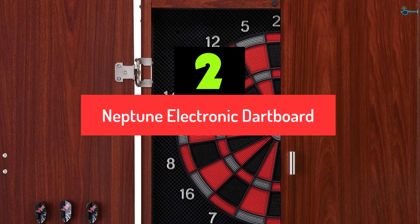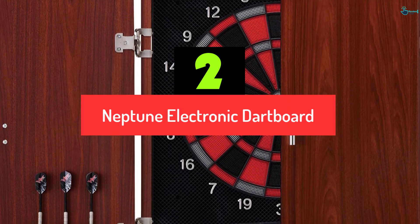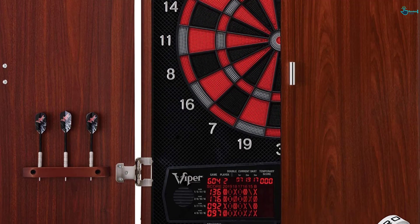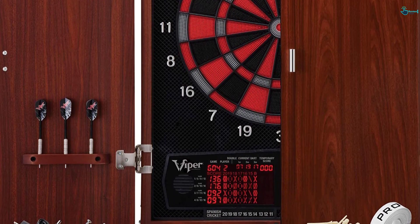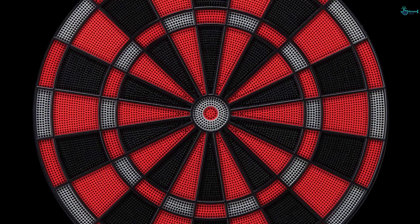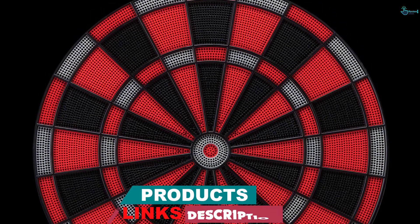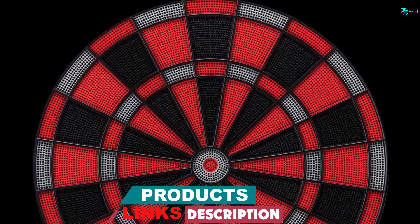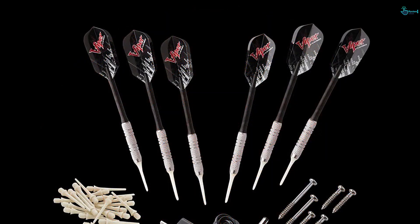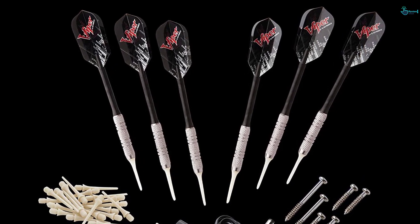At number 2, we have the Neptune Electronic Dartboard. Finding the best electronic dartboard shouldn't be a daunting task. You just need to invest in this board, which comes with a 15.5-inch target face and is constructed from hardware and commercial-grade nylon fiber. The super-thin dividers minimize bounce-out while improving accuracy, whereas the Easy Mount design makes fitting it in different locations easy. Additionally, the item can handle as many as 16 players at a go, and comes with a storage slot for accommodating two sets of darts.